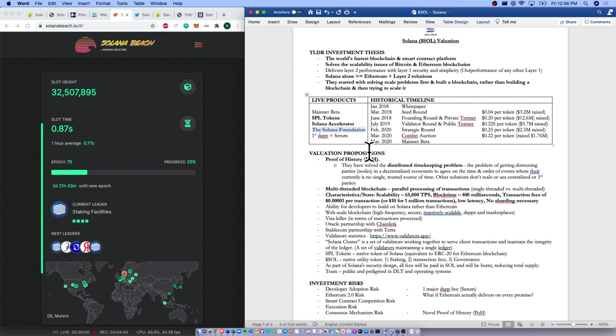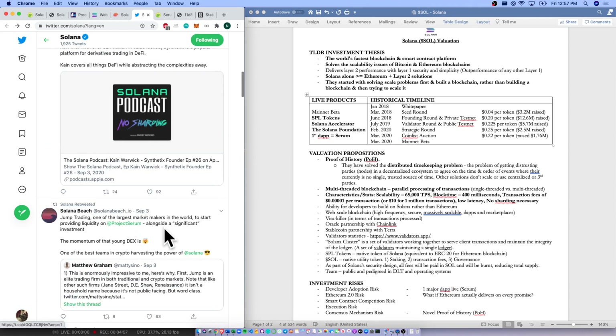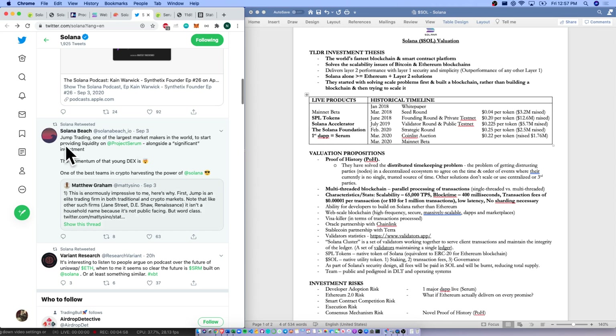They also have the Solana Foundation and their first dApp live, which is wonderful. Coming over to their Twitter, you'll see that a couple of days ago — August 30th — Serum is officially live. It's their first dApp on the Solana blockchain. Congratulations — massive accomplishment. Also want to note: Jump Trading, one of the largest market makers in the world, will start providing liquidity on Project Serum alongside a significant investment. So Serum is going to grow nicely, Serum is built on Solana, and we could see massive growth in Solana as well.